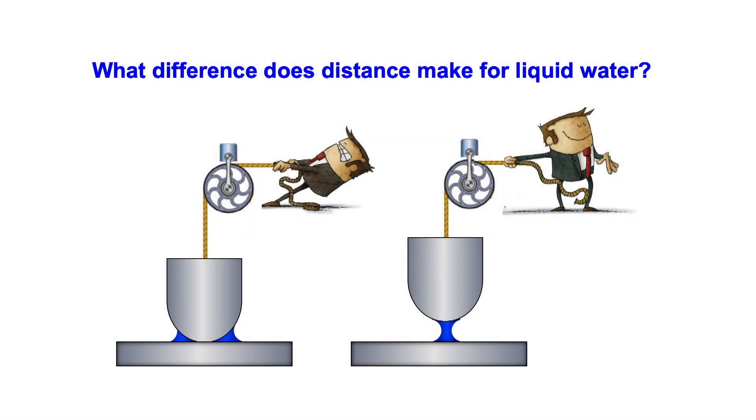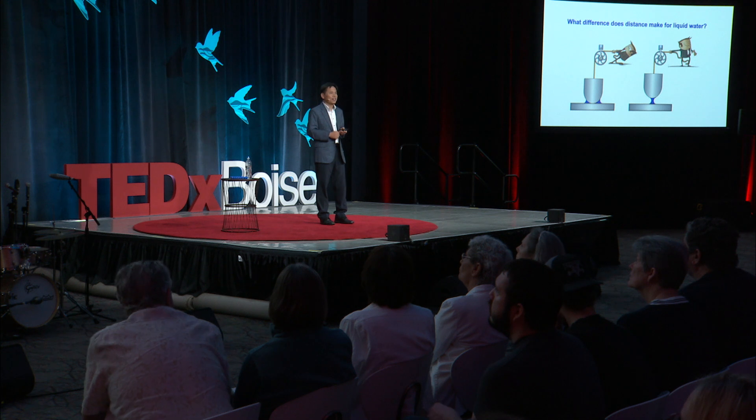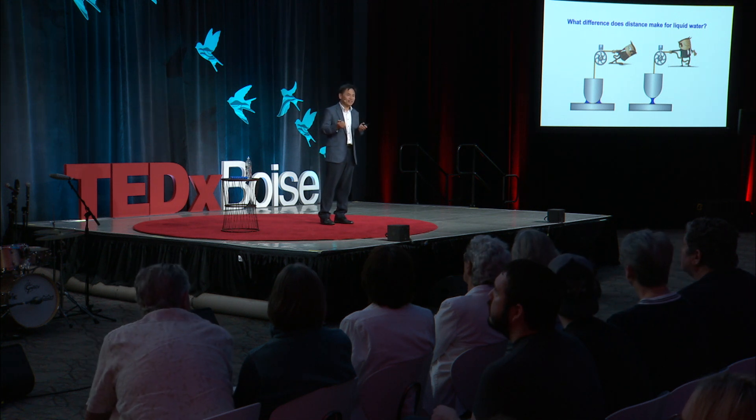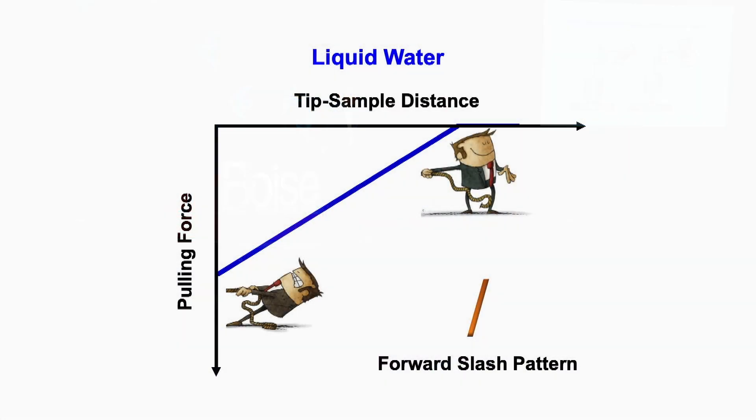This slide shows how the pulling force would vary with distance when the trapped water is liquid water. When distance is small, you can expect a pretty thick bridge and the force is large. When distance becomes greater, the bridges get thinner and the force is smaller. This graph shows just a kind of slash pattern.